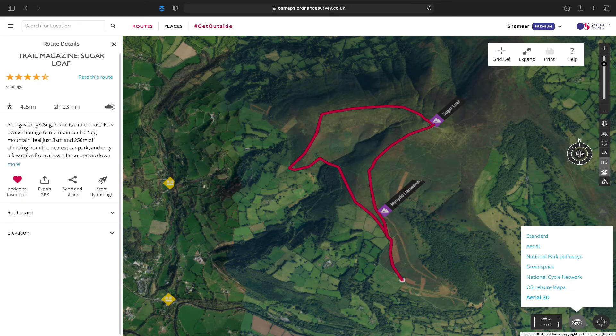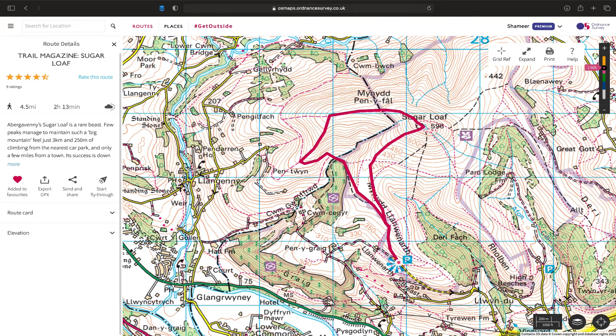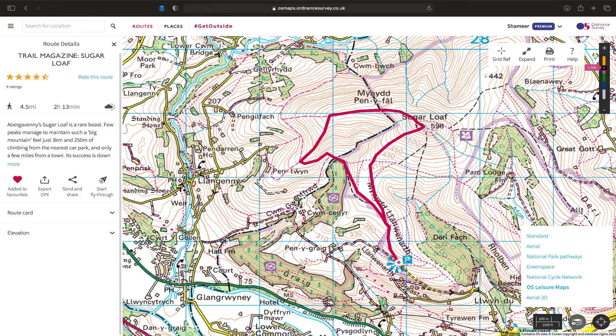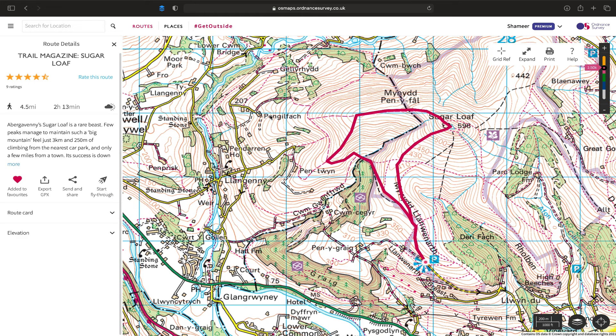Going back to the OS leisure maps function on the mapping and terrain look - I can see there's viewpoints here. There is the peak over there where the rings get really tight. You can see it's 596 meters up. You can see the various other geographical features around the hike and it just helps me see the map a lot better. You can see that's the National Trust area, so you are within the National Trust area on this end of the hike.